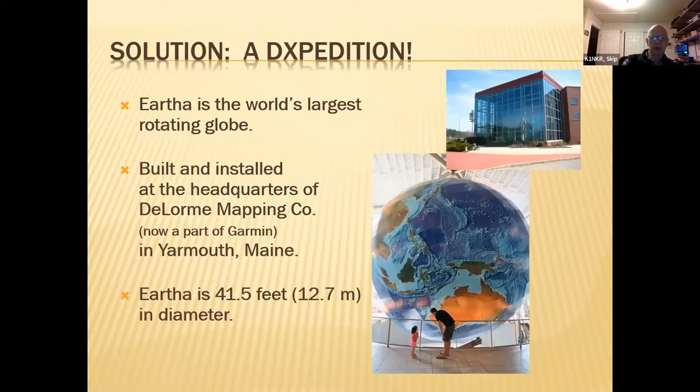So I went on a DX-pedition one time — actually, I've visited this place more than a half a dozen times. The old DeLorme mapping company up in Yarmouth, Maine. Since been bought out about five to ten years ago by Garmin, so you can't go up there and buy maps at their map store anymore. But they installed a globe — the world's largest rotating globe — in their three-story glass atrium in the front. You can still go in, and the restroom is still open, so if you're going up Route 295 and you need to make a pit stop, it's a very worthwhile pit stop.